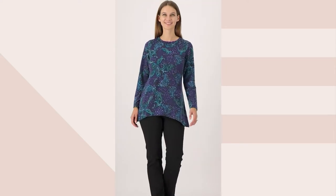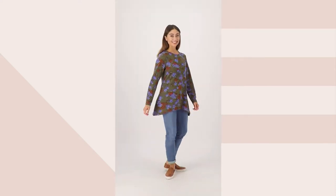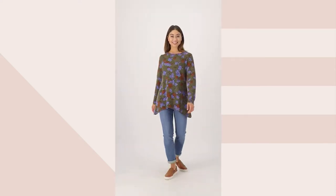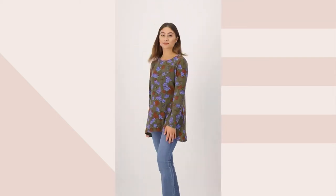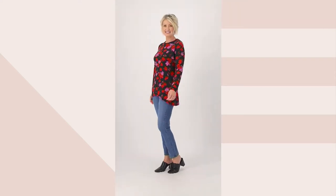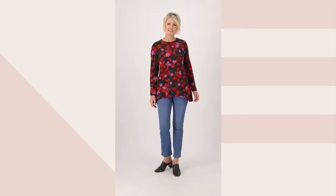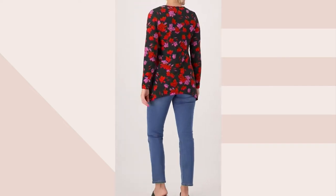The title says swing top, but this is more of a trapeze shape. You do get that gentle A-line from the waist down. A trapeze shape is really good because if your tummy, hips, or rear are an area of concern, this is a super great camouflaging tool. And if not, it's just a very modern way to wear a top.